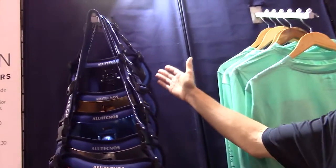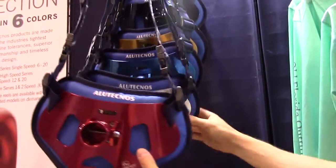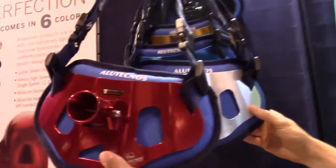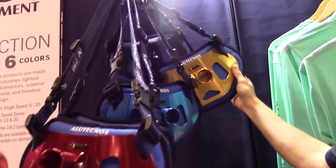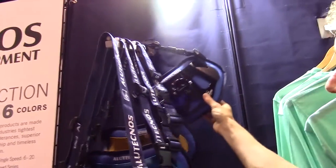Alia Technos is now offering their belts and their reels in six unique color options. You've got the silver they always had, they've got this really sexy new red, this nice brilliant blue, gold was an offering they did for a while, but now you can also get it in the black.